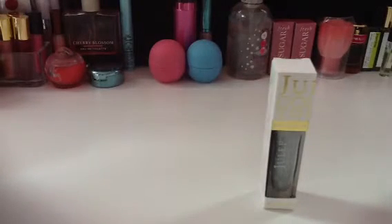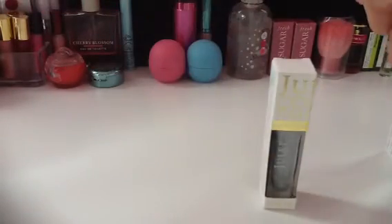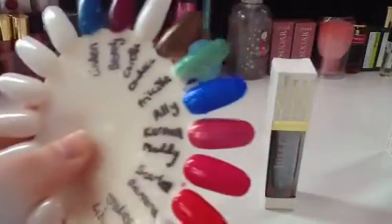Next we have Allie, another one on sale. Pretty blue, one coat.